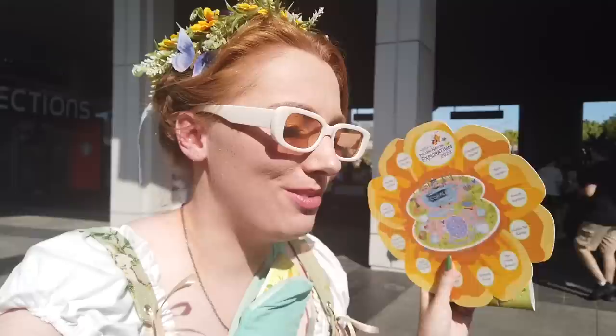Our off-camera reporter also shared the Spike's Pollination Exploration 2023 scavenger hunt. It costs $10 at merchandise stores and has you find Spike the Bee in pavilions around Epcot. When you find him you place a sticker on that pavilion, and when you're done you get a prize — this year it's a cool set of plates. We won't spoil the locations, but you can look for Spike whether you pay or not; you just won't get the prize.